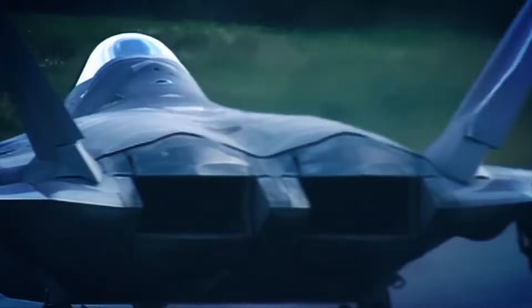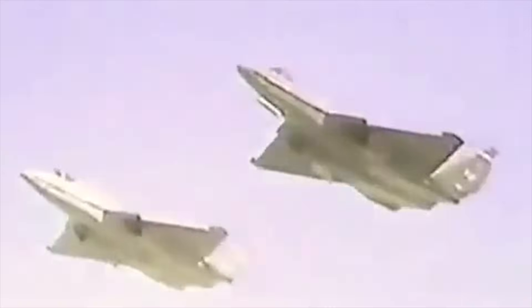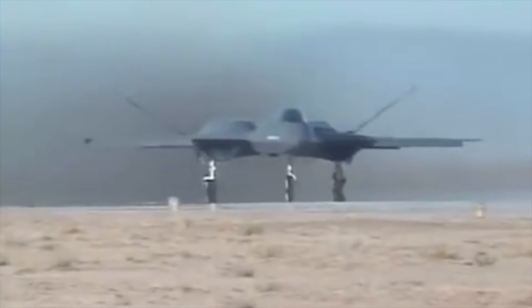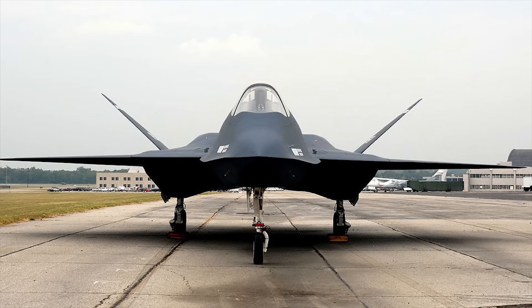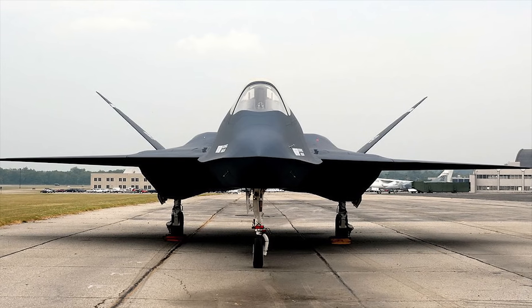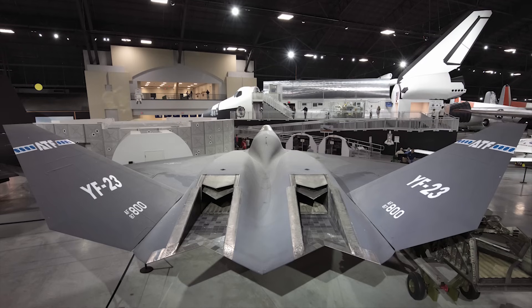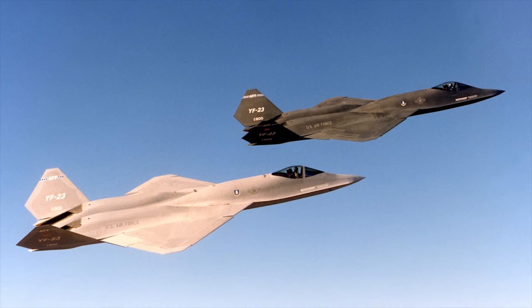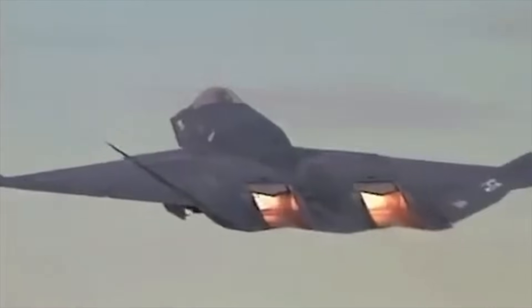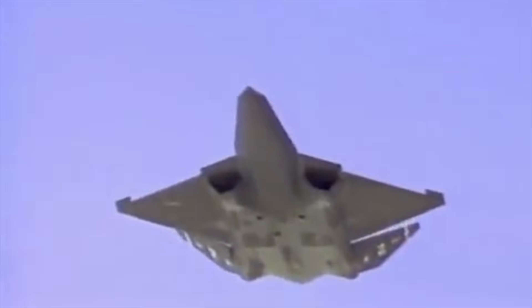The F-22 first flew in 1997 and entered service in 2005. The U.S. Navy considered using the production version of the ATF as the basis for a replacement to the F-14, but these plans were later canceled. The two YF-23 prototypes are currently museum exhibits. The YF-23A was an unconventional-looking aircraft with diamond-shaped wings, a profile with substantial area ruling to reduce aerodynamic drag at transonic and supersonic speeds, an all-moving V-tail, and a cockpit placed high near the nose for good pilot visibility. The weapons bay was placed on the underside of the fuselage between the nose and main landing gear.